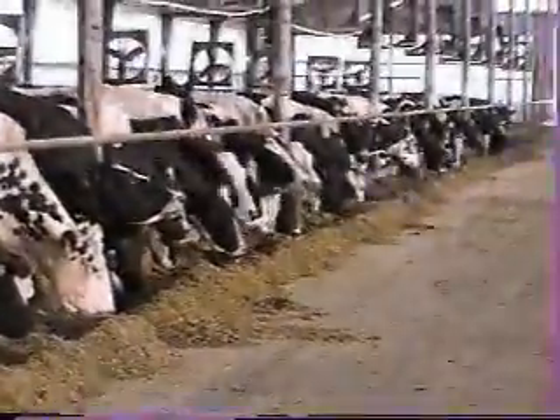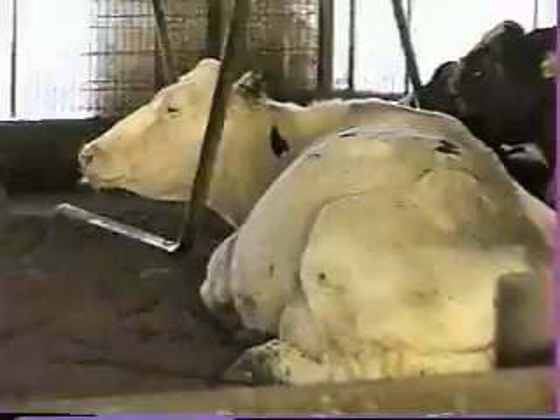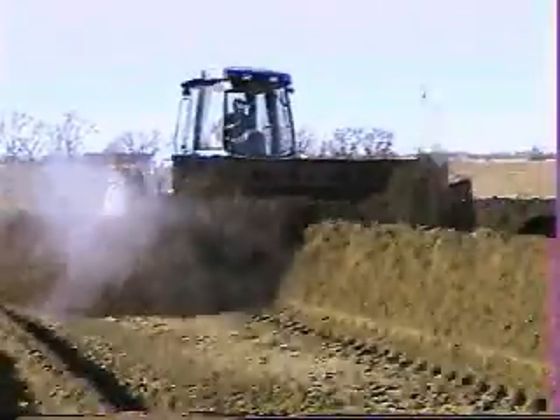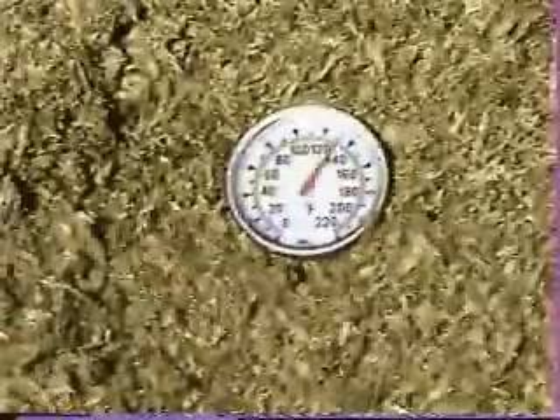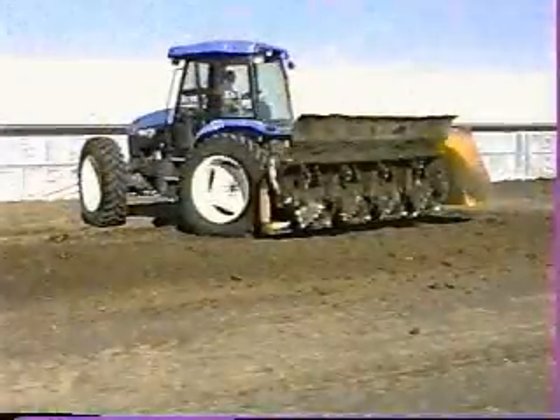When you think about using compost underneath the cows, it scares you to death because you think you're putting manure — which is laden with bugs — underneath the cow where we want a sanitary environment. But with the Brown Bear, we've been able to get a sanitary product as opposed to manure which is unsanitary. We're actually killing 95% of all coliforms, which is the big bug you have to go after in bedding. We were scared that when the compost would get wet it would turn back to manure, but it doesn't — it stays in the form of a compost.